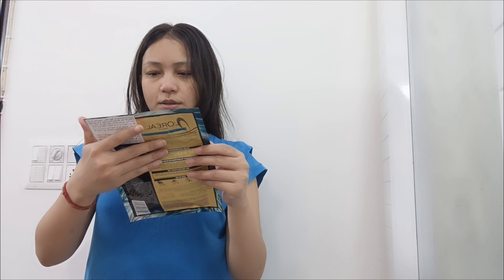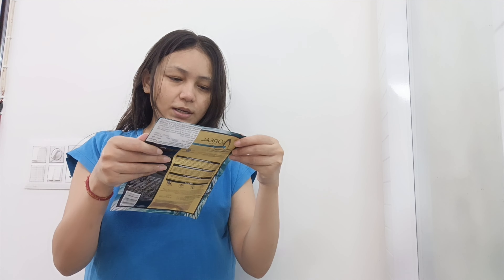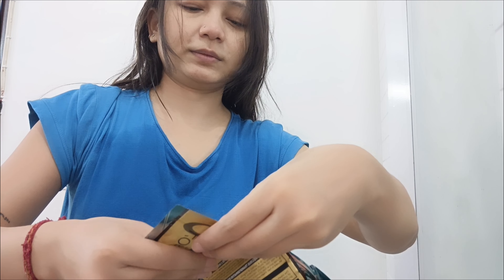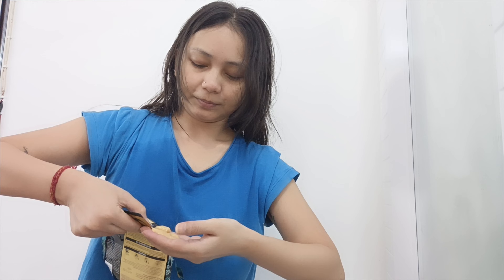Here is the bag. Step 1 — this is how it is inside the bag. I am going to use it. You have to use it. This is how it looks.